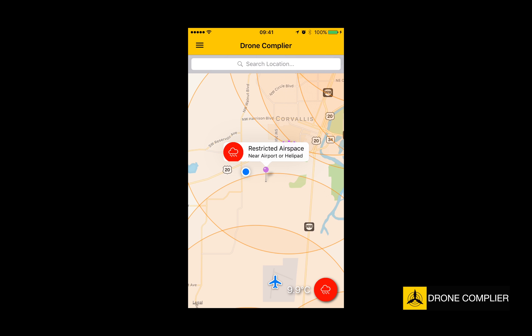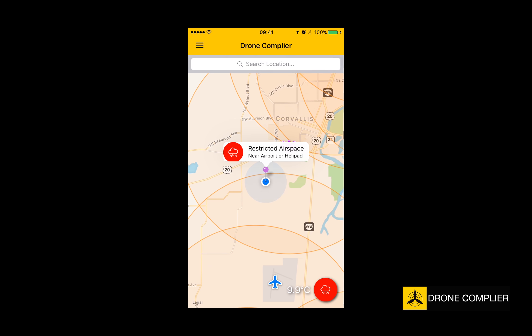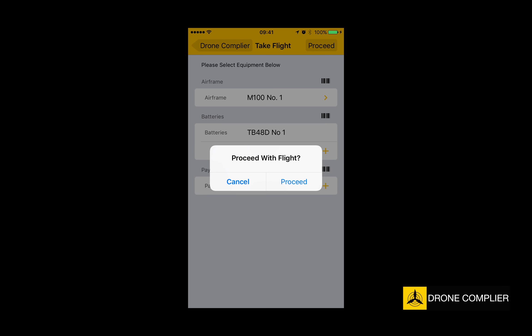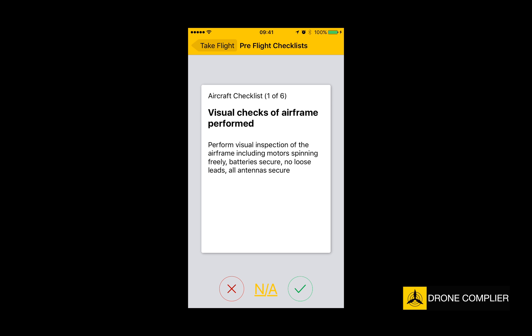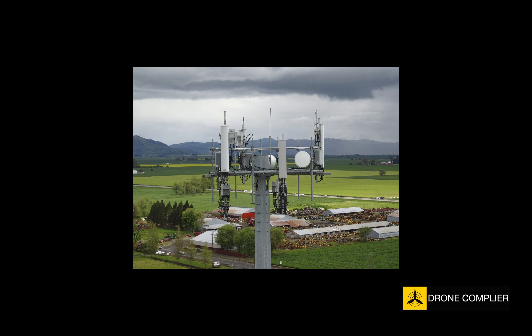Once you're on site, verify your airspace and weather status right from your mobile device. Select your platform and batteries, perform and document your pre-flight and post-flight checklists, record battery usage, and sync your flight data immediately.